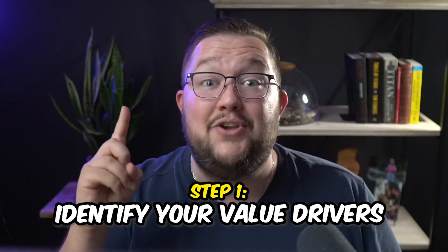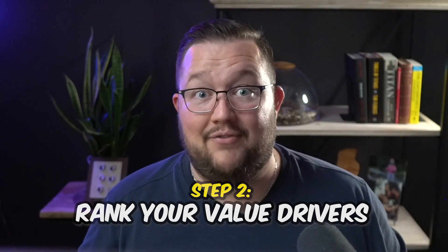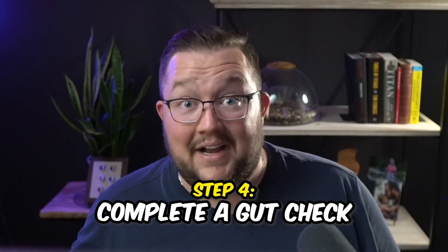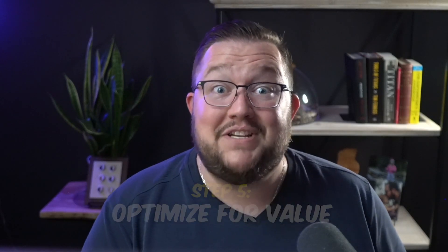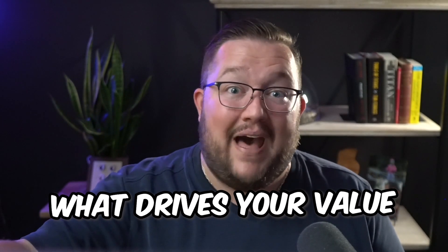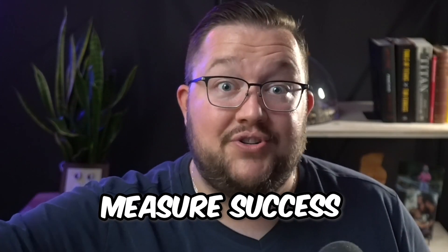Step number one: identify your value drivers. Step number two: rank your value drivers. Step number three: self-assess. Step number four: complete a gut check. And step number five: optimize for value. By the end of this process, you're going to have a clear understanding of your company's value to the marketplace and what specifically drives that value in the eyes of your customers. You're also going to have an action plan of exactly where you need to focus to increase the perception of the value that you provide, and finally ways to actually measure success.